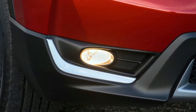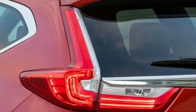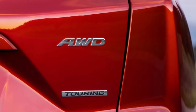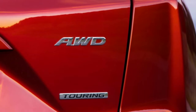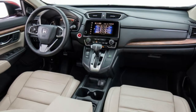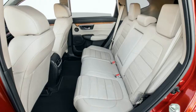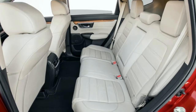The CR-V earns a coveted top safety pick from the Insurance Institute for Highway Safety, with good ratings across the board in its crash testing, including small overlap frontal crashes and roof strength. It deems the CR-V's front crash prevention superior when equipped with Honda Sensing safety technology. It rates both headlights and child seat latch anchor ease of use as acceptable. Don't forget to visit the NHTSA website to review ratings on the specific vehicle you're researching, since ratings may differ for CR-V models from other years.